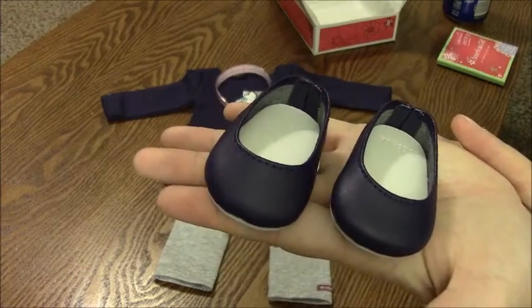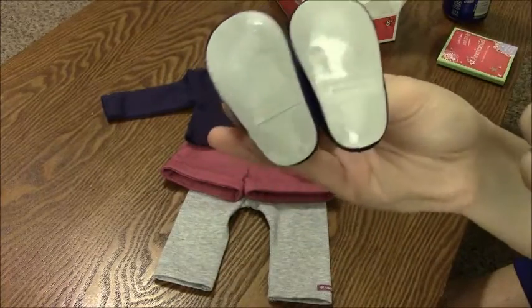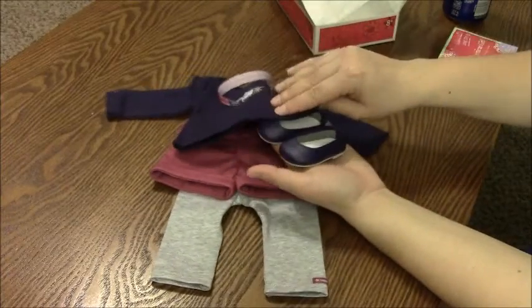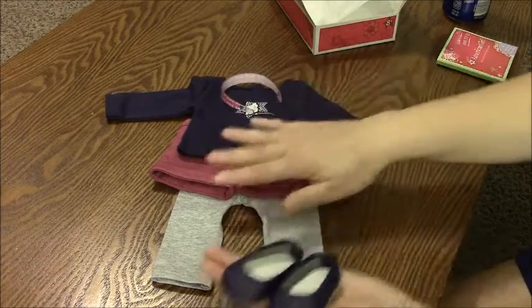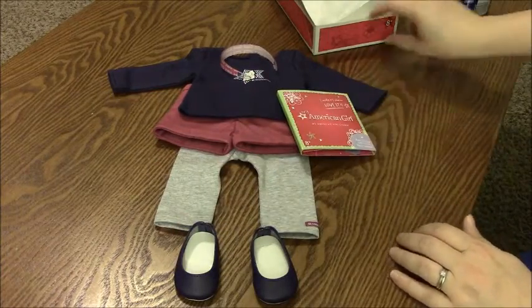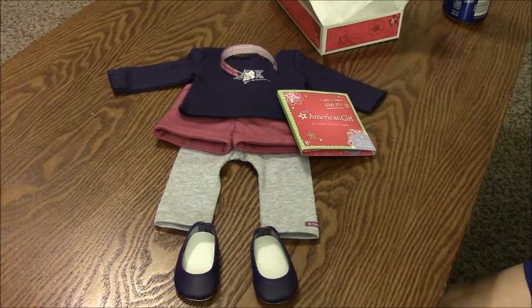This set also comes with a pair of navy blue ballet flats with a grayish bottom. They're plastic and say American Girl on them, and they match the shirt pretty well. So that is the Coconut Fun outfit.